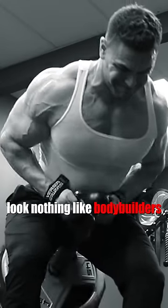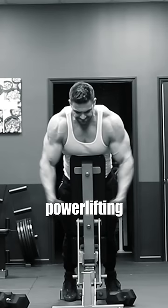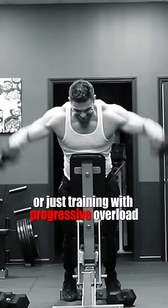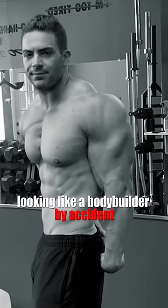Most guys who train to build more muscle look nothing like bodybuilders. Simply training with weights — whether you're powerlifting, bodybuilding, or just training with progressive overload — they all build muscle, but they rarely leave anybody looking like a bodybuilder just by accident.